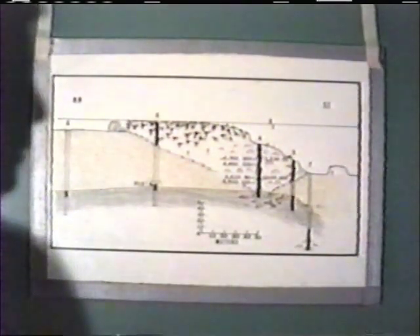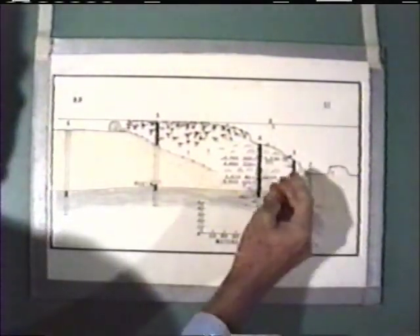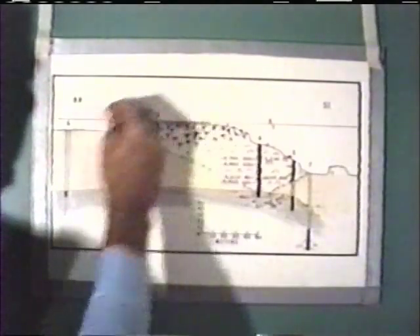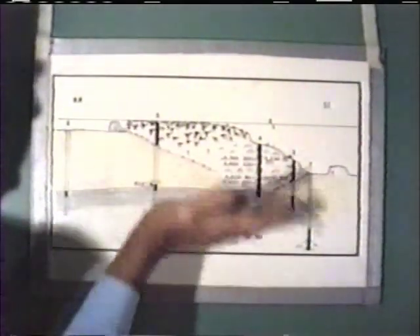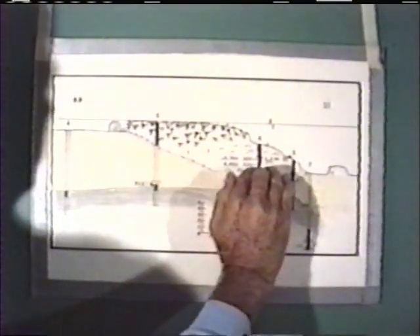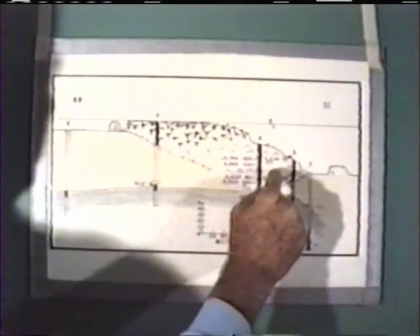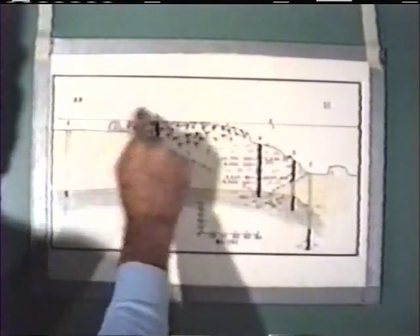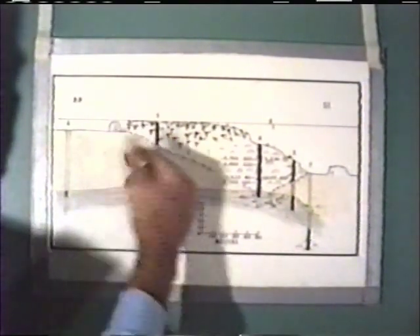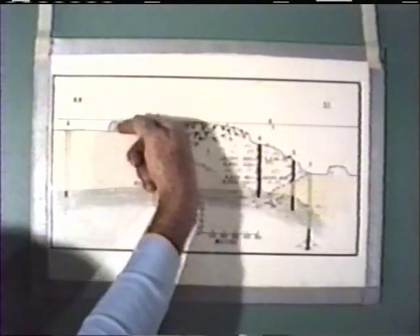Another thing the drilling showed, and we've seen this on other reefs as well, is that the reef actually goes upward and backward towards the land. As sea level has been rising, the corals are trying to keep pace with rising sea level, and they're being bombarded by storms and hurricanes, and material is thrown over to the backside of the reef, and corals get established on that debris. As sea level rises, it traces out a line like you see here.